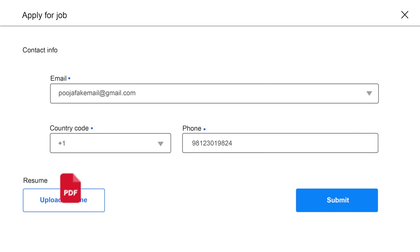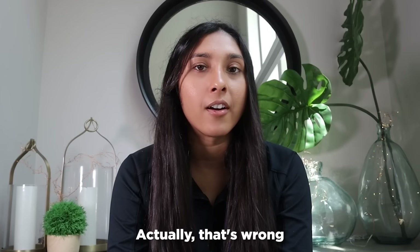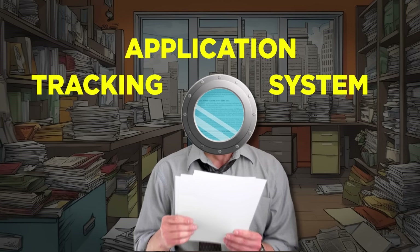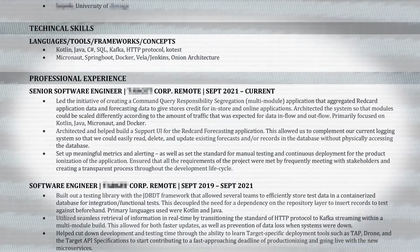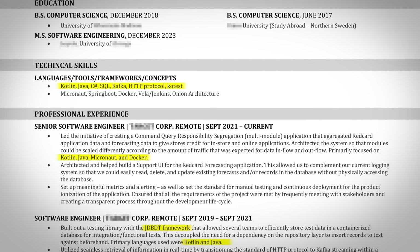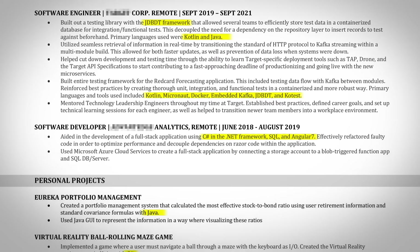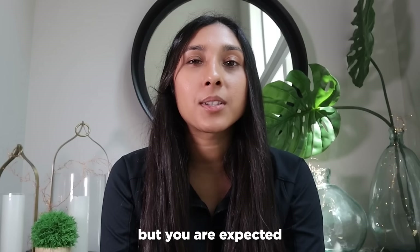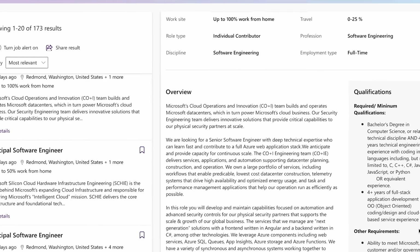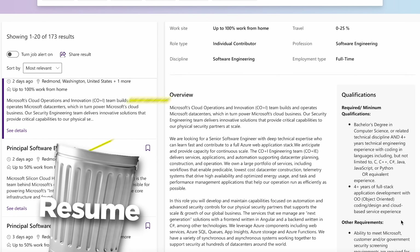The first thing that happens when you submit your resume to an online job application is that a recruiter reads it, right? Actually, that's wrong. The ATS system, or the application tracking system, picks it up first and it scans the resume for certain keywords. When I made my resume, I had to make sure it was filled with keywords that were relevant to the job description. You're not expected to know the exact technologies listed on the job requirements, but you are expected to know something equivalent or similar to those job requirements.